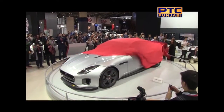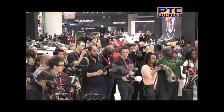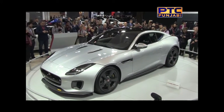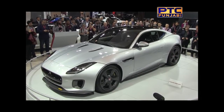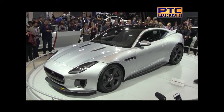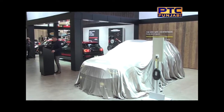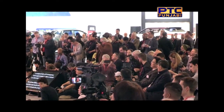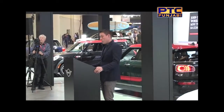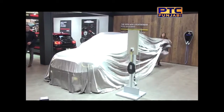Ladies and gentlemen, the new 2018 Jaguar F-Type — this is a North American debut. Significant changes and new additions include new LED headlights, a new front bumper design, new rear taillights, and new wheels and covers. With a plug-in hybrid vehicle in the premium compact segment, MINI is demonstrating that it is ready for the future. Ladies and gentlemen, MINI's first plug-in hybrid electric vehicle — the all-new MINI Cooper SE Countryman All4.